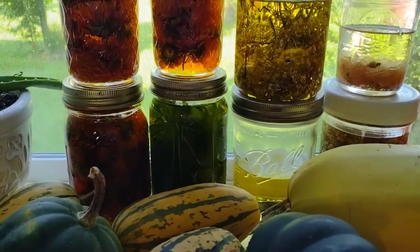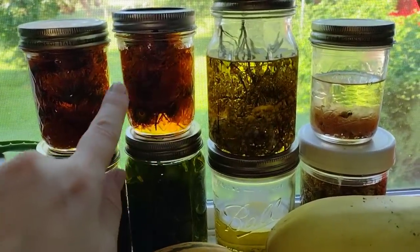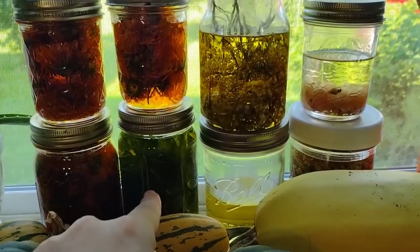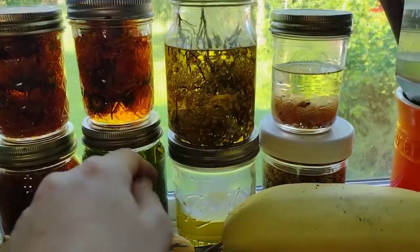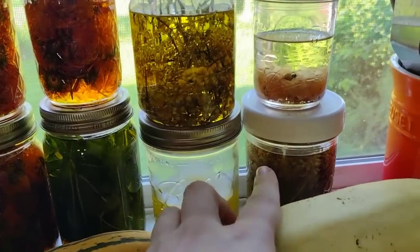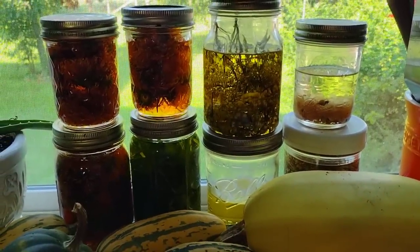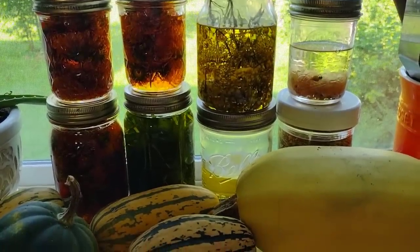I also wanted to show you all of my oil infusions currently going in the kitchen window. All of these are calendula oil that will be used to make salves and soaps, along with this lemon verbena oil — it smells amazing. This is goldenrod oil, which is great for making rubs for arthritis. That's wild rose oil, and down there I have some yarrow infusing in witch hazel, which I use to make baby wipes. I'll show you all of that this fall when we do our soap making once the food preservation season slows down.